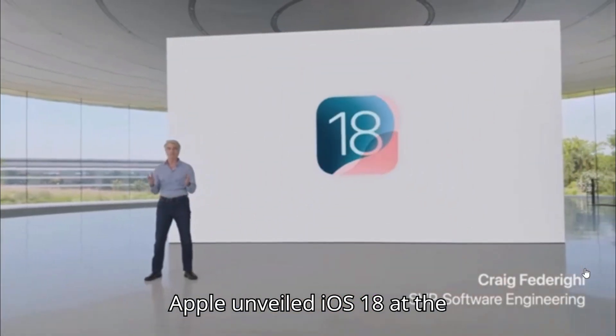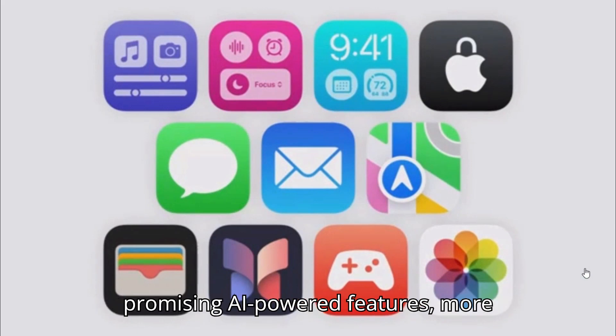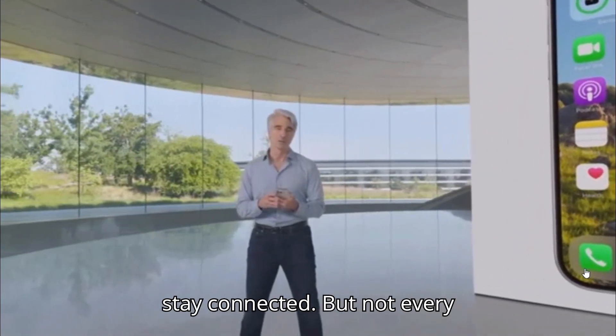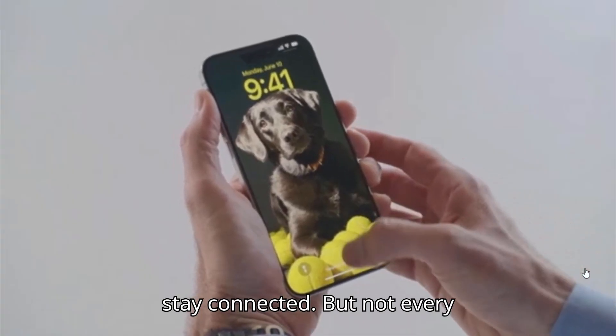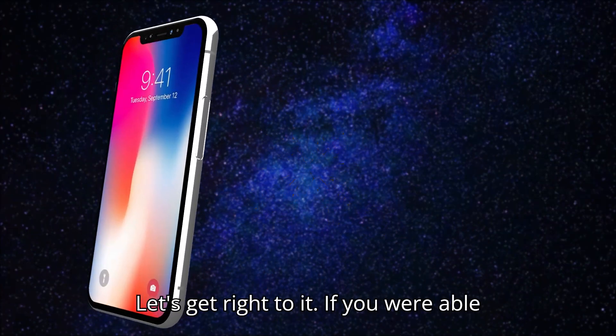Apple unveiled iOS 18 at the recent Worldwide Developers Conference, promising AI-powered features, more customization options, and new ways to stay connected. But not every iPhone will be able to enjoy these updates. Let's get right to it.